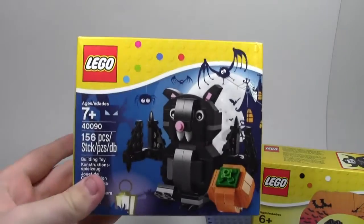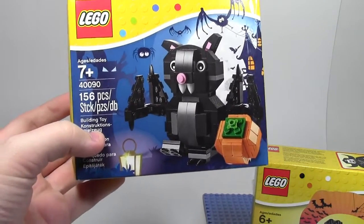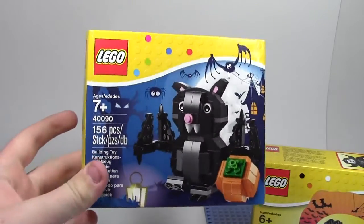The next thing I got was from my mom and dad — set number 40090, this vampire bat. Again, maybe it's the bat or I don't even know. More Halloween, but I really wanted those sets and didn't want to miss out.